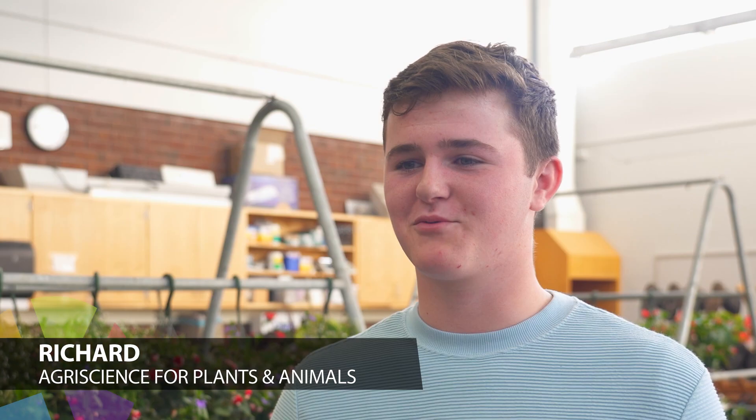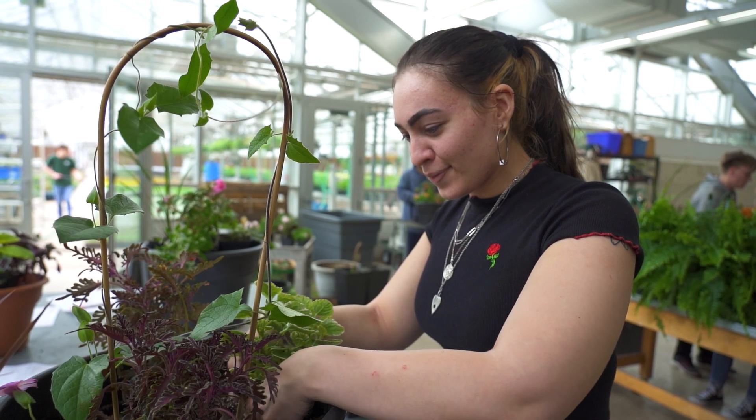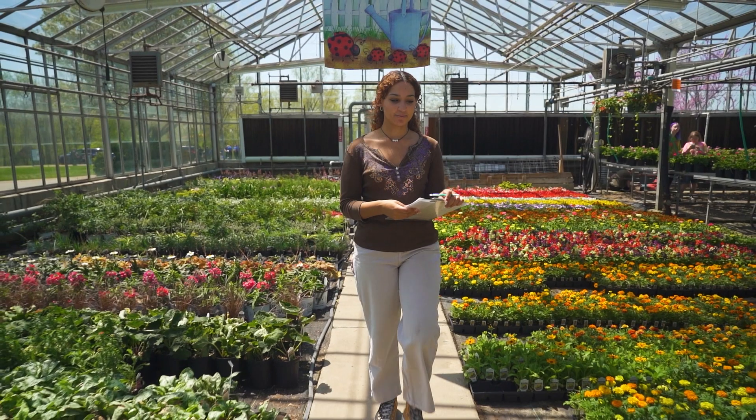My favorite part is working with animals. We're learning how to identify appropriate plants, which plants grow where, and how to take care of them. There are so many different styles that we get to learn about here, so it's just very exciting.